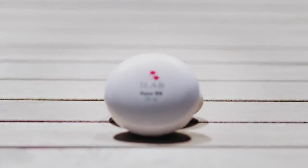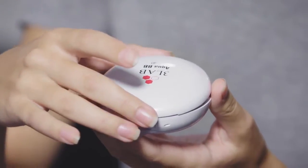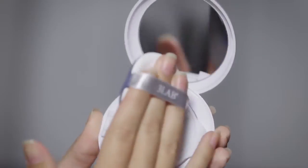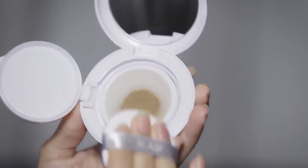Aqua Bebe SPF 40 is a compact, lightweight and easy to apply. It provides sheer natural lightweight coverage and comes in three shades for many skin tones, all with an SPF of 40.